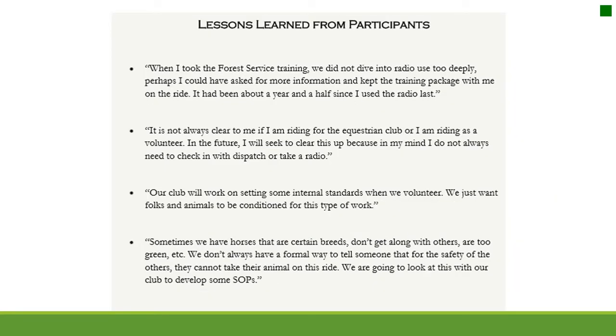Lessons learned from participants: when I took the Forest Service training, we did not dive into radio use too deeply. It had been about a year and a half since I used the radio last. It is not always clear to me if I am riding for the equestrian club or as a volunteer. In the future, I will seek to clear this up, because in my mind I do not always need to check in with dispatch or take a radio.